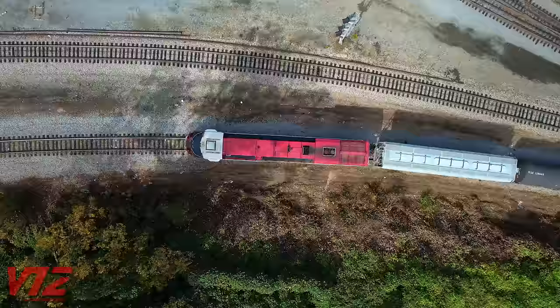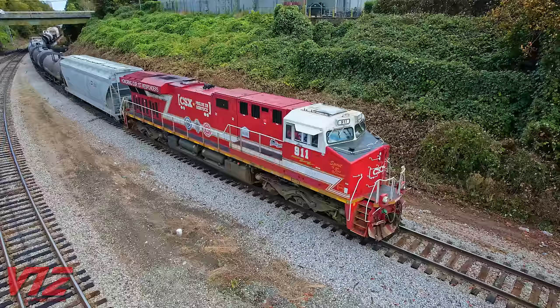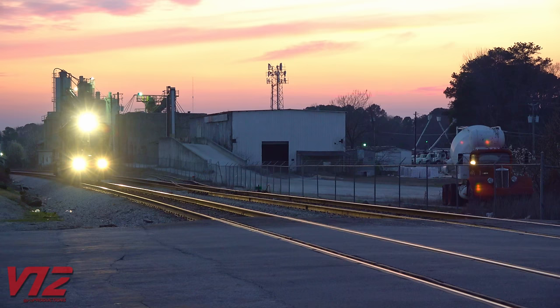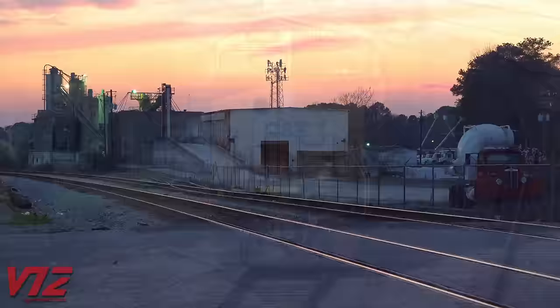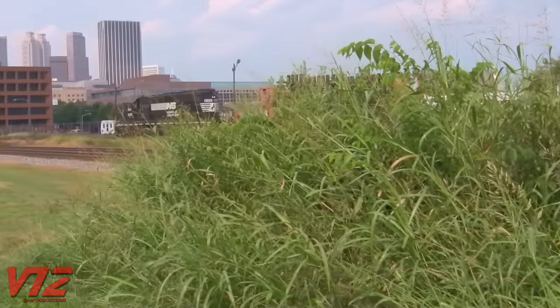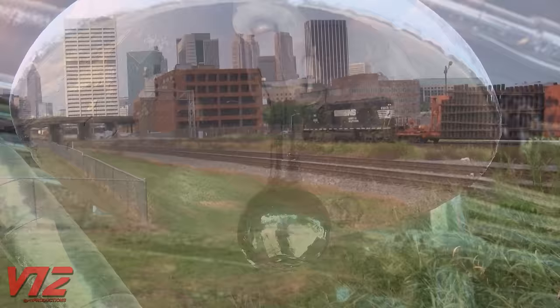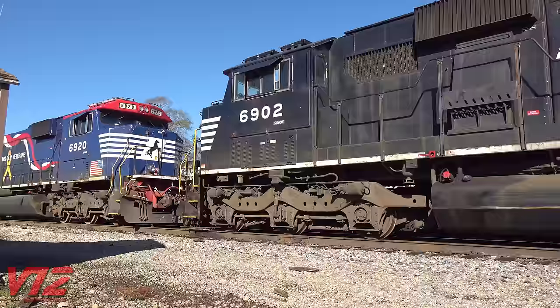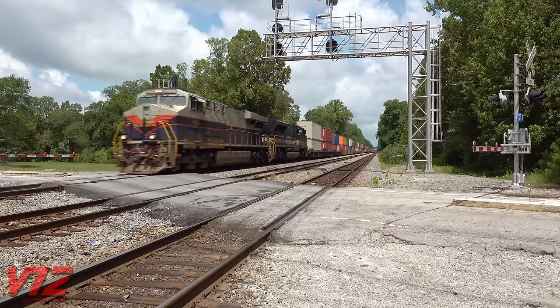I've saved two of the most obvious safety features for last — horns and bells. Most rail fans love horns, but some members of the general public do not. No doubt we've all heard that standard crossing sequence: two longs, a short, and a long blast held until the locomotive occupies the crossing. Pretty much every modern locomotive has a multiple chime horn. As for bells, some are pneumatically operated, while others are electronic and basically just play really loud bell sounds.